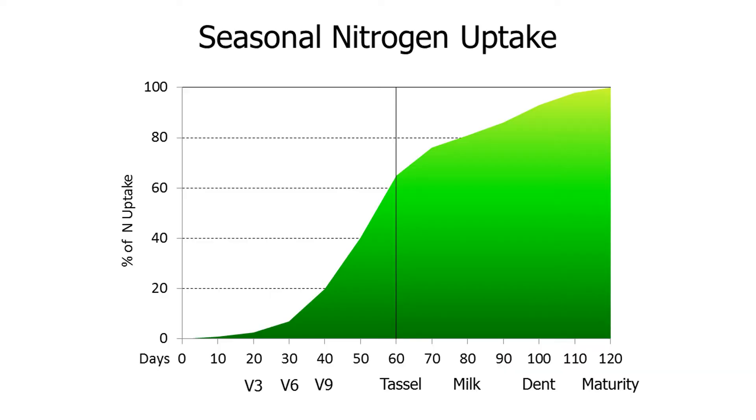Up until tassel time, corn has taken up about two-thirds of the nitrogen that it needs and stores it within the leaves. Then during grain fill, it will relocate that nitrogen from the leaves to the ear for grain fill. So we're taking up nitrogen up until tassel, storing it in the leaves, and if this is high yielding corn — let's say 300 bushel corn for easy math — we've taken up 200 units of nitrogen. That means we still have another one-third of our nitrogen to pull up out of the soil and put in the corn plant — that's another 100 units this corn is going to uptake after tassel.